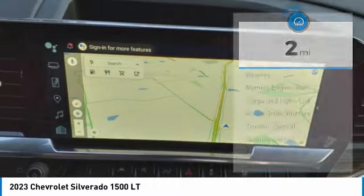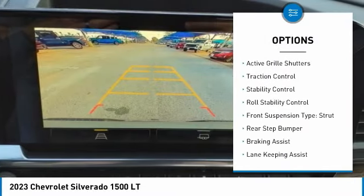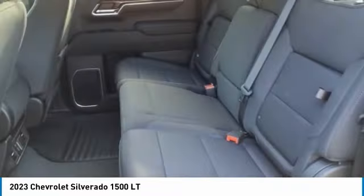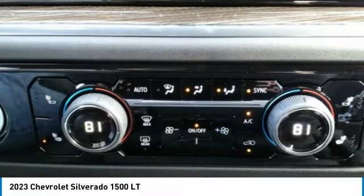Here are some of this vehicle's great options: power windows with safety reverse, remote engine start, cargo bed light, LED, active grille shutters, traction control, stability control, roll stability control, front suspension type strut, rear step bumper, and braking assist.